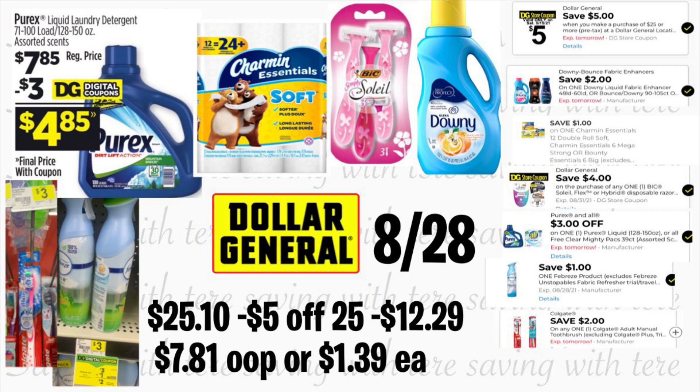The total for this breakdown should be $25.10. After scanning your products and typing in your number on the keypad, your $5/25 should come off along with $12.29 in digital coupons — you'll be paying only $7.81, or only $1.39 for each product.